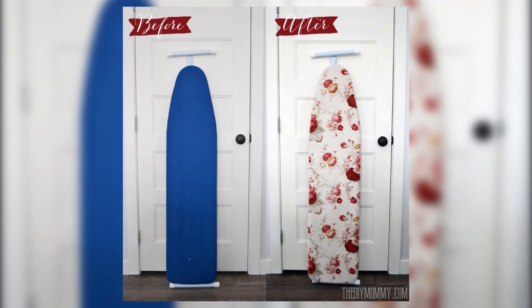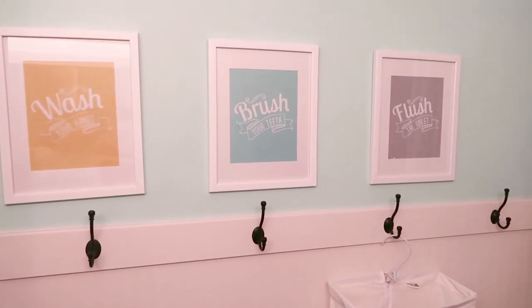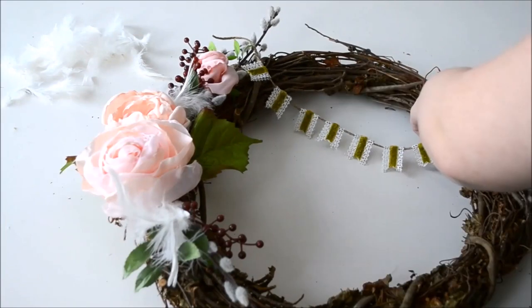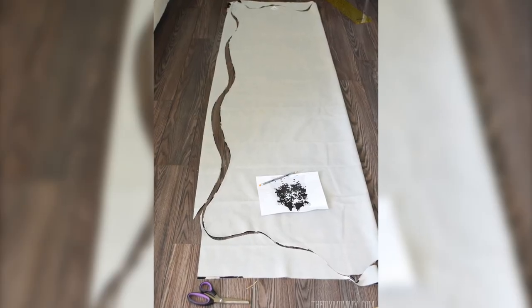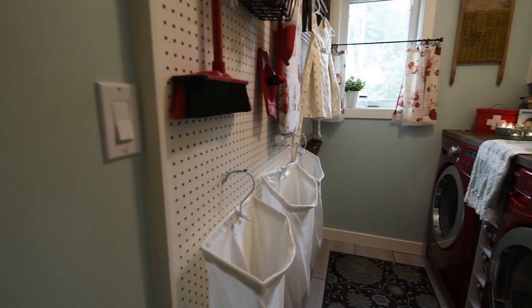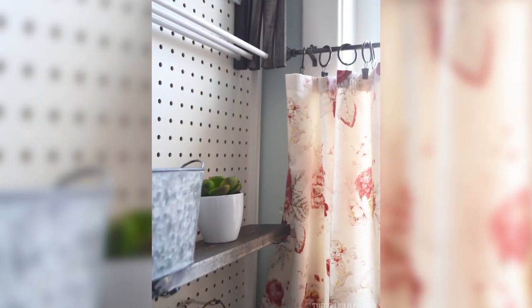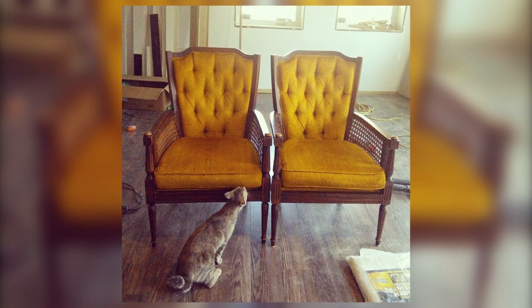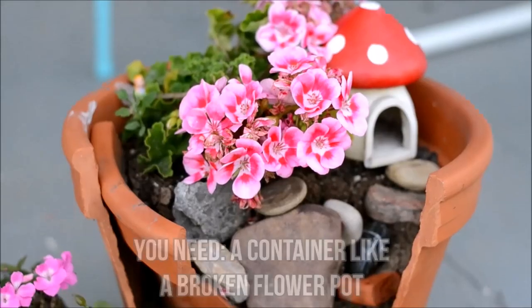Number thirteen, ironing board cover — a simple thing to sew, a great way to coordinate your ironing board with your decor. Number fourteen, bead board hook wall — fantastic for organizing a kids' bathroom or an entry. Number fifteen, spring floral wreath — so cute and easy to make; I love the addition of the little cloth banner. Number sixteen, faux cowhide rug — if you don't want or can't afford a real cowhide rug, make one out of fabric; it is so easy. Number seventeen, giant framed pegboard — a great way to organize; I put this one in our laundry room. Number eighteen, easy cafe curtains — a simple sewing project, beautiful in a laundry room or over a kitchen sink. Number nineteen, vintage cane chair makeover — an inexpensive Kijiji find, painted and reupholstered for a beautiful update. Number twenty, fairy garden — my girls and I love to create and play with fairy gardens; these are a wonderful family project.